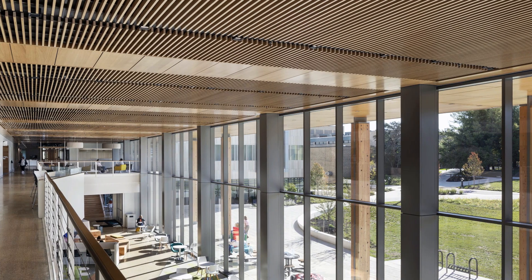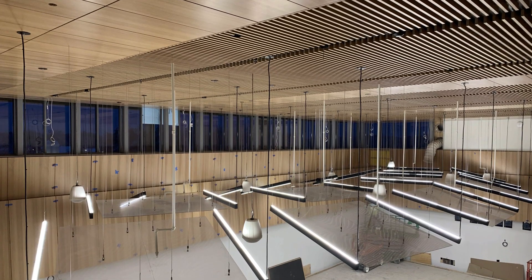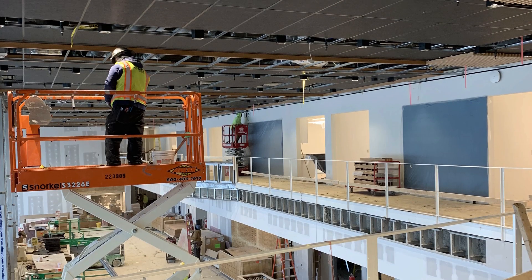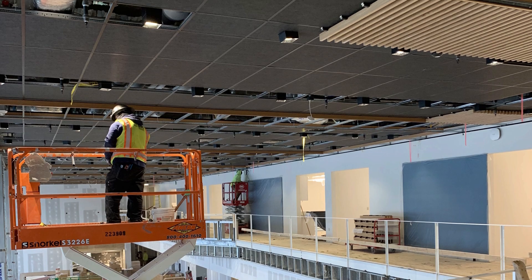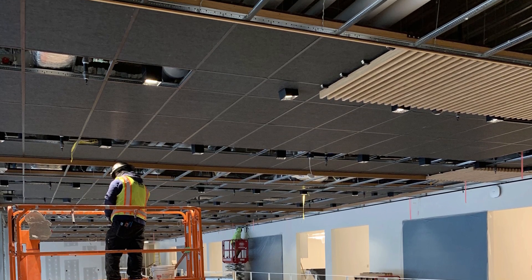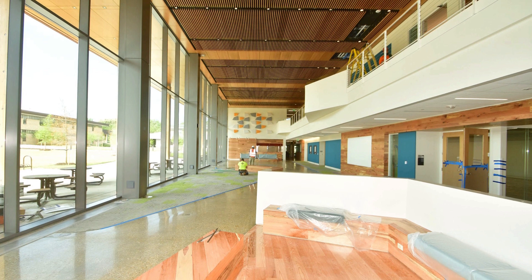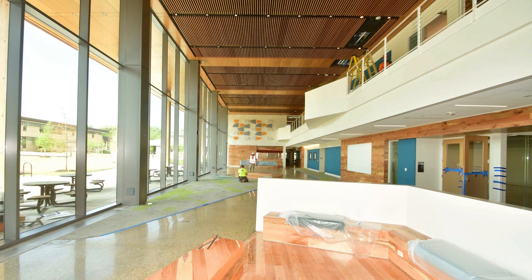Suspended on average 20 feet above the floor, the ceiling presented obvious installation challenges. Craftsmen had to precisely execute a layout of different panel types over an open stretch of 300 linear feet. In the middle of the project, they customized the design over a 60-foot area to accommodate a large expansion joint.